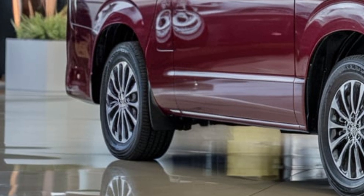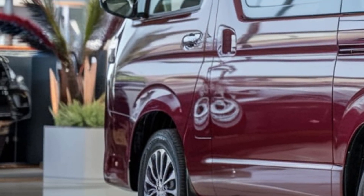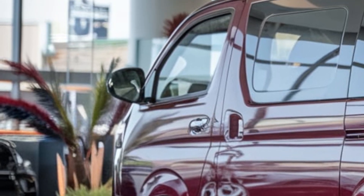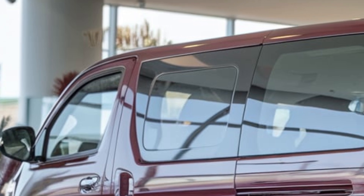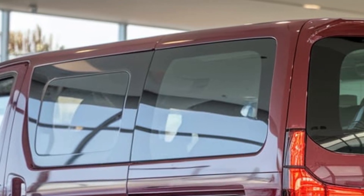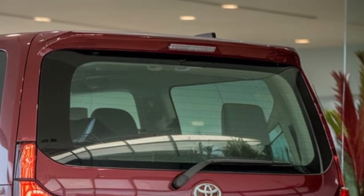and striking LED headlights. Its compact profile enhances maneuverability and efficiency. Step inside and you'll be greeted by a spacious and practical cabin featuring premium materials, advanced technology, and ample storage. The LiteAce's ergonomic design provides optimal comfort.